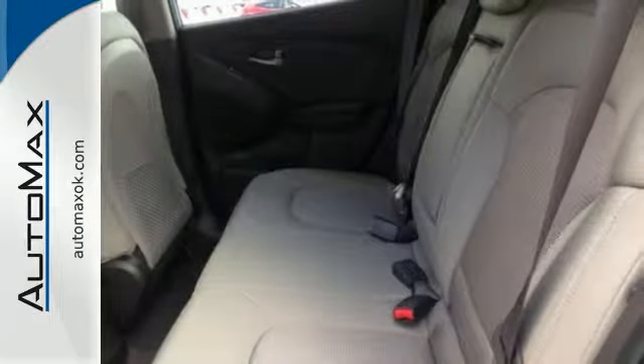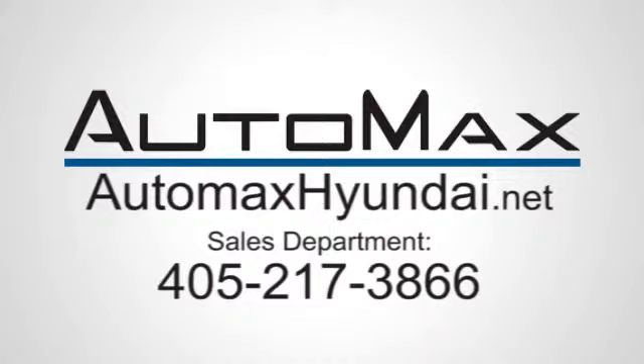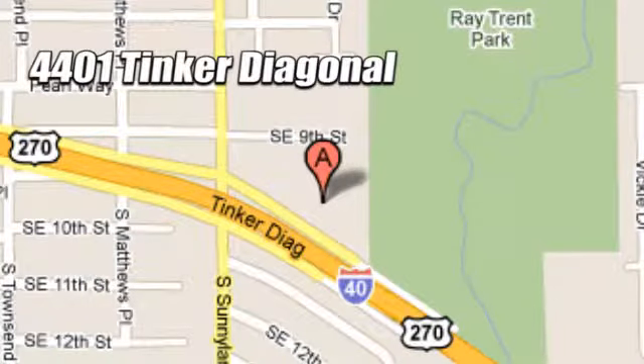Be ready for your next road trip in this family-friendly Tucson. We work hard to serve our customers and to cultivate long-lasting relationships. Visit AutoMax Hyundai Dell City today at 4401 Tinker Diagonal in Dell City, Oklahoma.